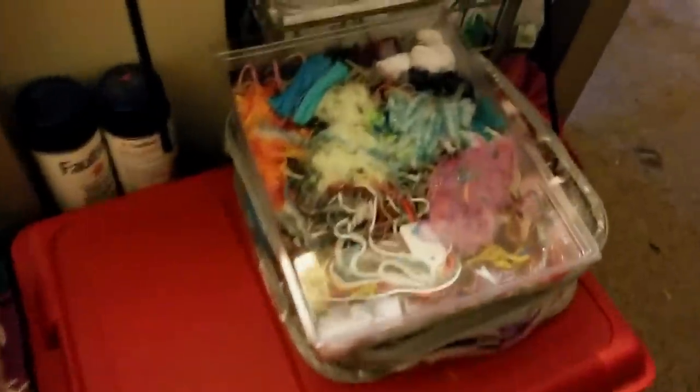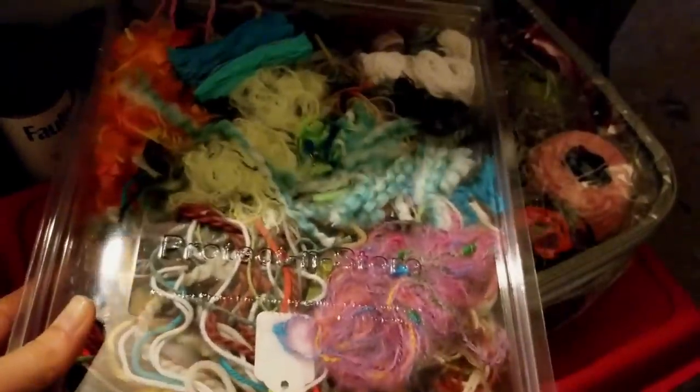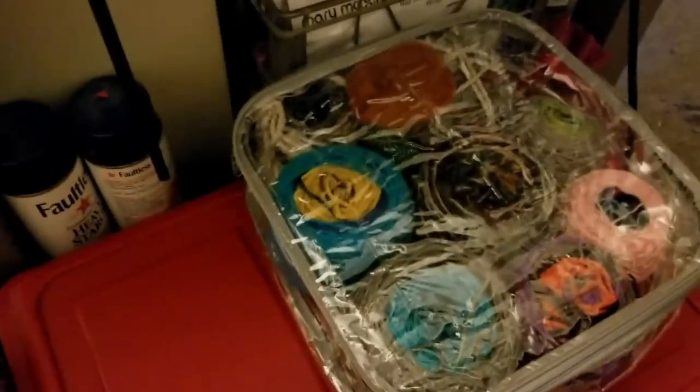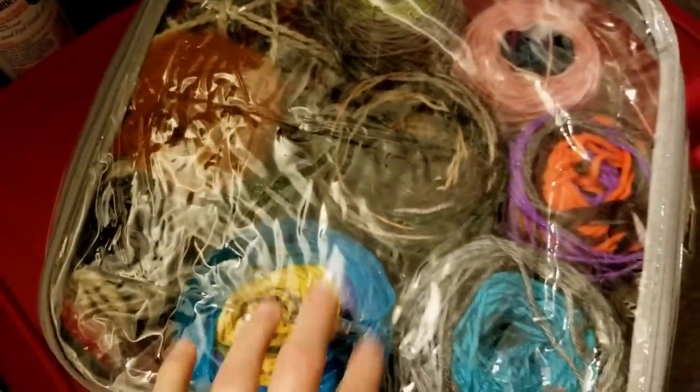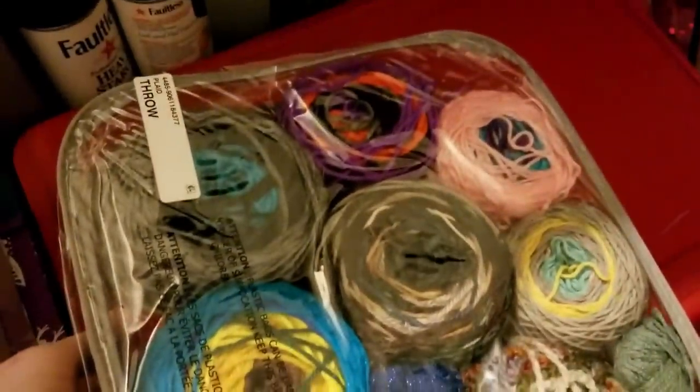Right here on top is the bin I keep all my very small thread ends in — just a plastic snap-top thin bin. Then this one has all my scrap yarn cakes that I've wound up. You can see them better from the bottom angle. They're all in this bag that came with a plaid throw — I love using these storage bags for yarn.